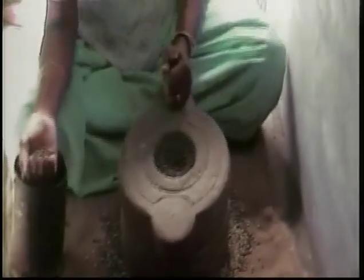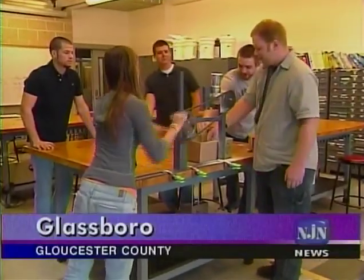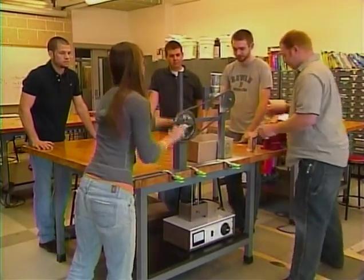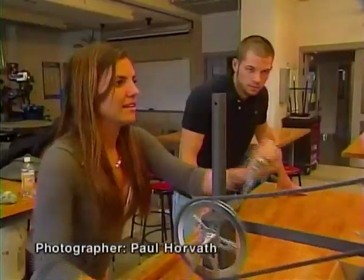Scenes like this are part of the daily grind in many parts of the world, where women and children rise before the sun to begin cracking lentils and crushing grains for food. The old ways are effective but can be strenuous and time-consuming, and Rowan students have taken on the challenge of proposing alternatives.